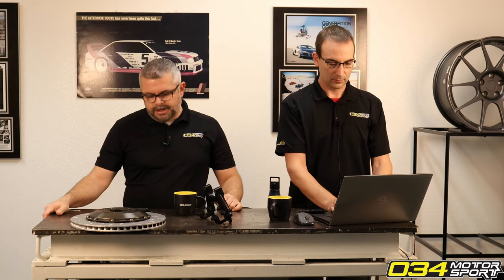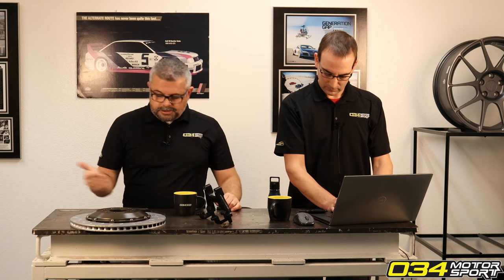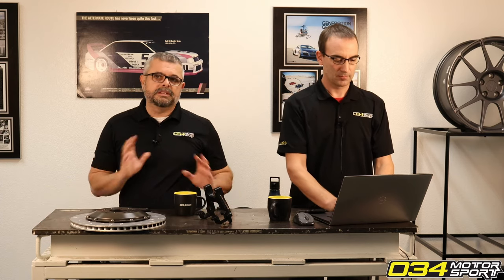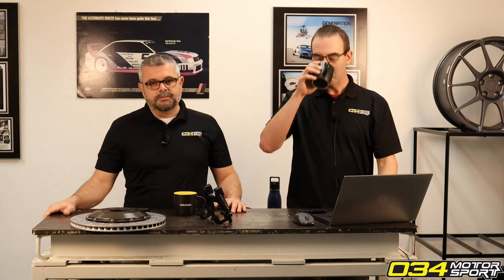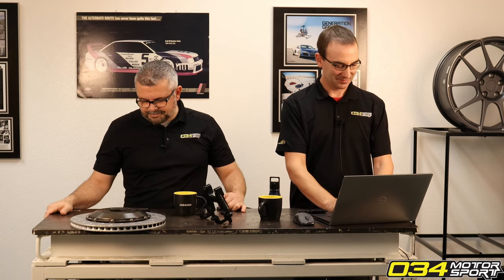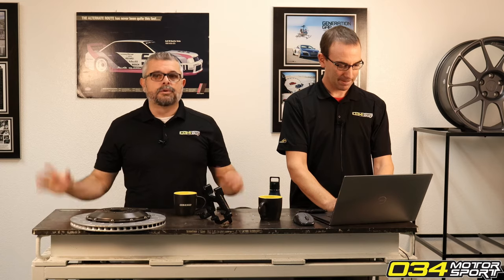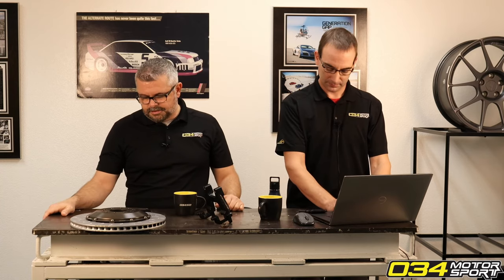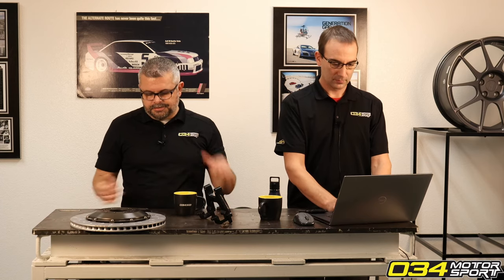Follow-up question — surge tank on the B8/B8.5: Matt Trembley was running a prototype kit. We sent him our surge tank and he got it hooked up in half a day — the guy is very capable. The world record B8 time is currently on our tune with our surge tank, and it let him drop down to like a quarter tank. You don't have to run a full tank, so you get your weight down, and it's an ideal setup for road racing too.